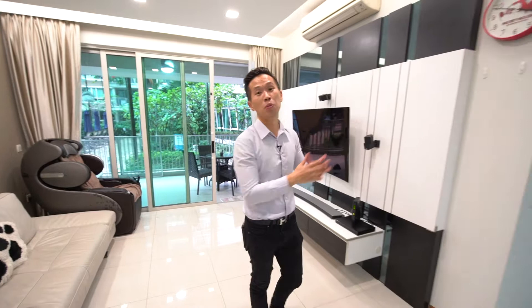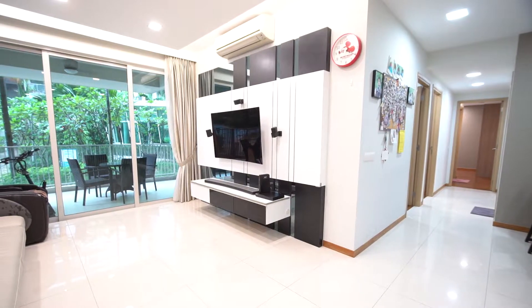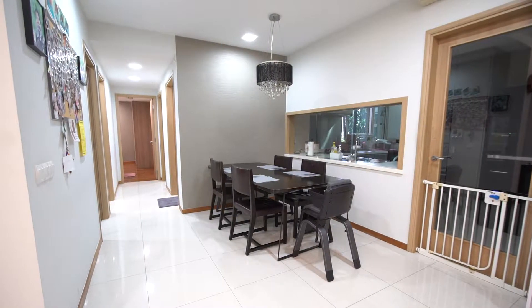The spacious living room and dining hall allows you to put a good-size sofa, even a massage chair, as well as cabinets and even a dining table to host a nice meal with your loved ones and family members. The whole unit is actually north-facing, so there's totally no afternoon sun.